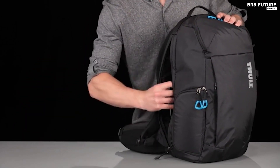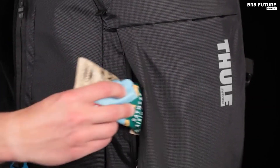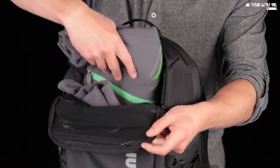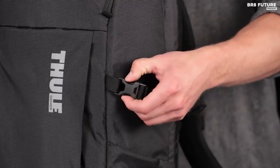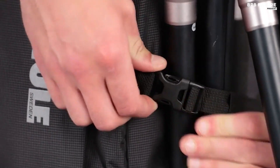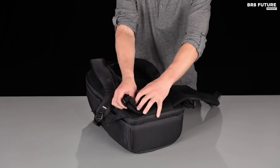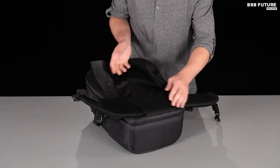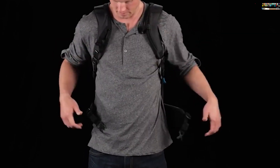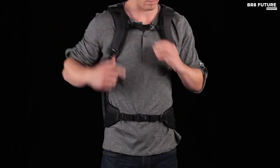Travel worry-free as it safeguards up to a 15.6-inch laptop and an iPad in its dedicated back compartment. The spacious main compartment offers multiple pockets to organize your personal gear efficiently. Carry it comfortably, thanks to the removable padded hip belt, shoulder straps, and air mesh back panel that ensure a pleasant experience, even during extended adventures. Get your hands on this premium backpack now for just $163, and never miss a shot again.